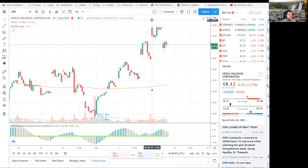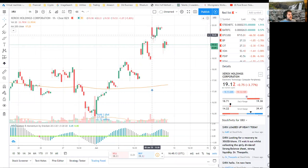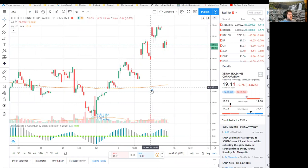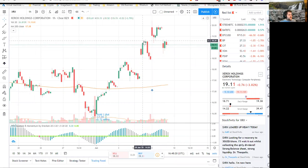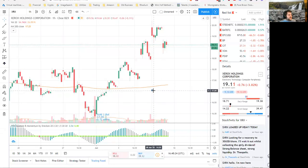Yesterday the market opened way up here at 20, and then went up, and then came back down. And when it hit this retracement right here to cover the gap from the day before, that's when I put on my put position.